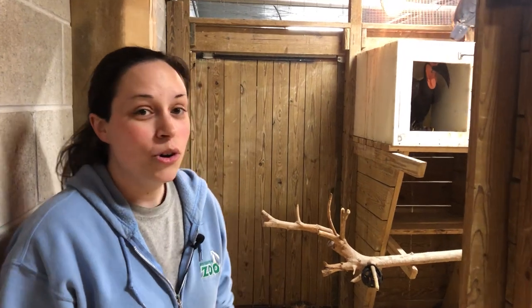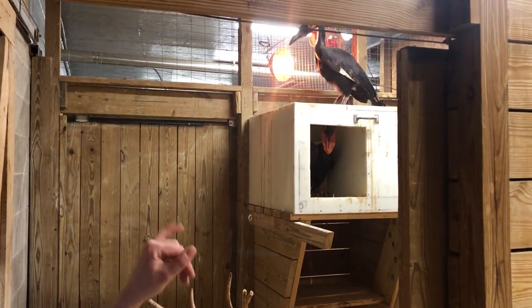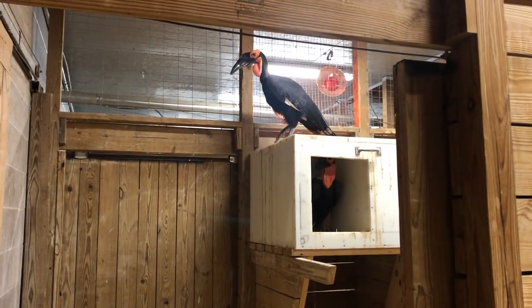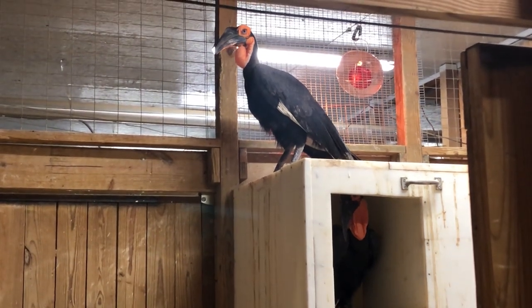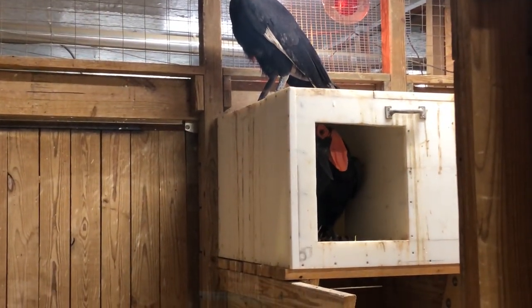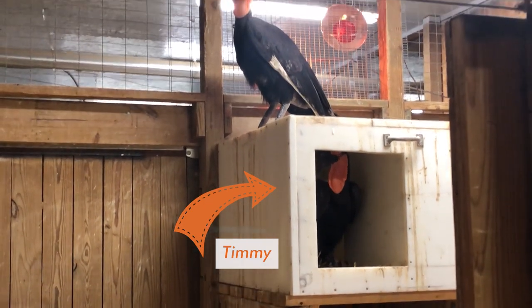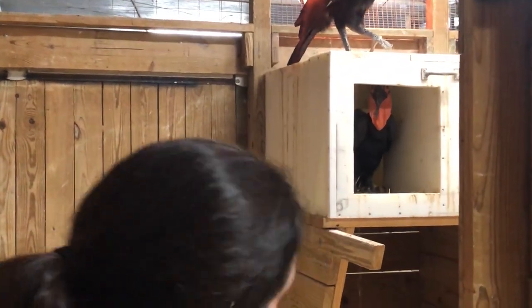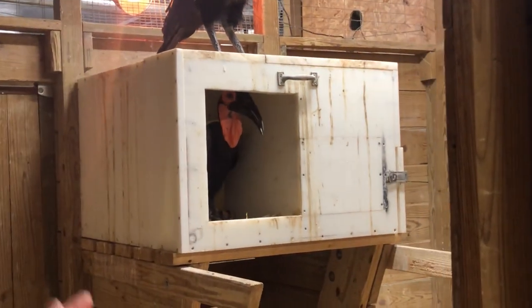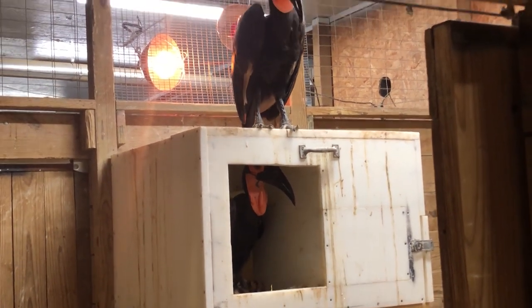So we have our Southern Ground Hornbill group here. Right now there are three individuals. You can see Seymour — he's the youngest of this group, the one on top of the nest box. He's not as red. Timmy is the male you can see in the box. That is actually our breeding male — he's the dad of the several that have been hatched here in the last several years. And then behind him is Jenny, the most shy of the group, back in the other part of the nest box. She is our breeding female.